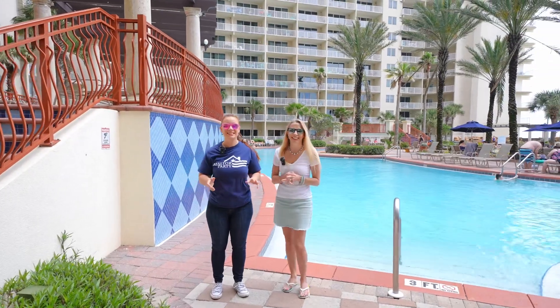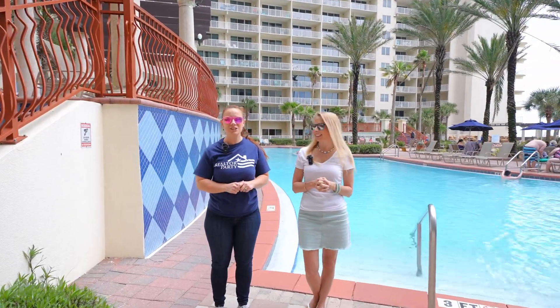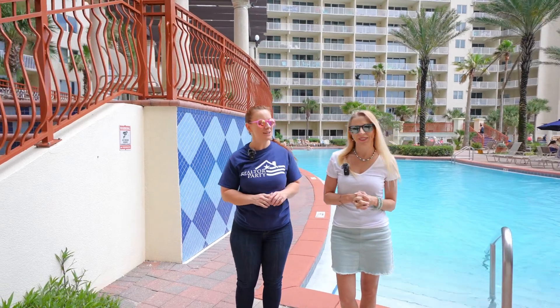Hey there, I'm Britt. And I'm Heather. And this is The Beach Show, your only internet TV show all about real estate on Panama City Beach and beyond.